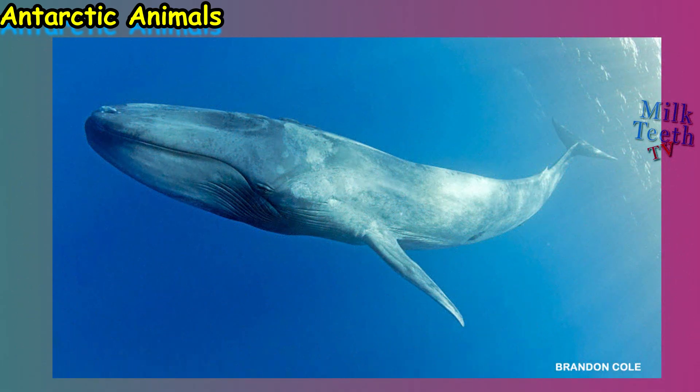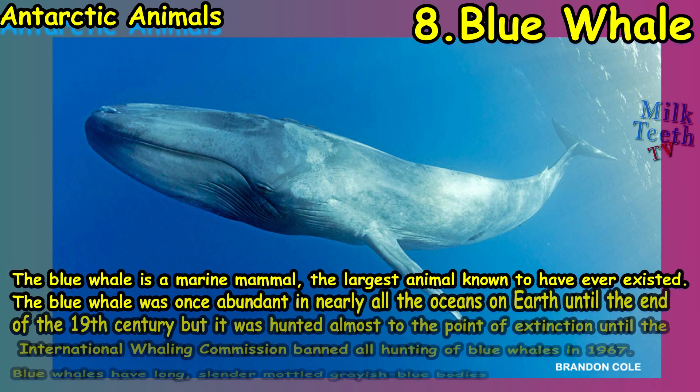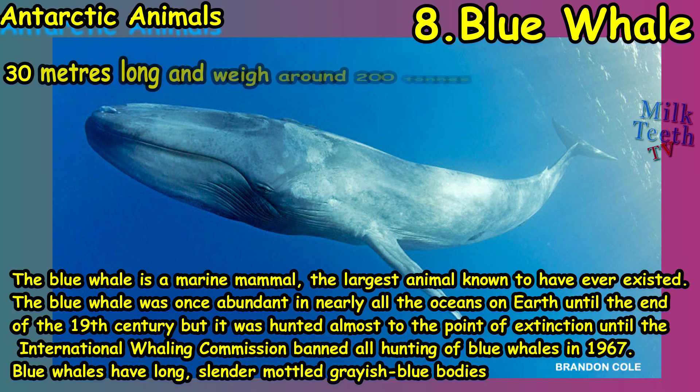The Antarctic Ocean is also home to several species of whales. At number eight, the blue whale is a marine mammal and the largest animal known to have ever existed. The blue whale was once abundant in nearly all the world's oceans, but it was hunted almost to the point of extinction until the International Whaling Commission banned all hunting of blue whales in 1967.